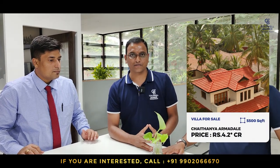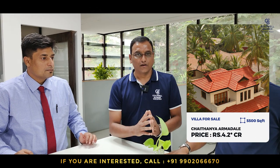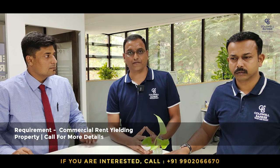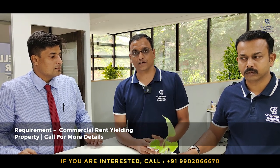Ramshikand here, your realtor. This week I have got one amazing villa property in Chaitanya Armadale, built on 5,555 square feet of plot area, west facing with a north facing main door. Fully furnished property, available for sale at 4.2 CR. I also have a buyer requirement for a commercial rental yielding property. If you have any commercial rental yielding property, please get in touch with me — we can close it.